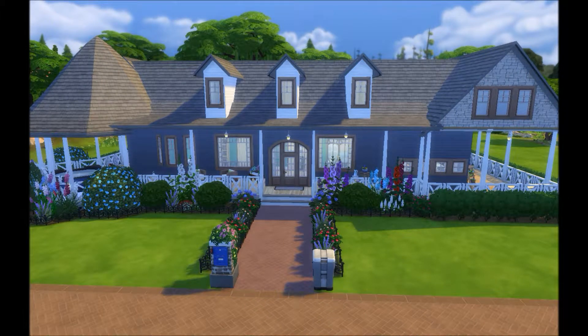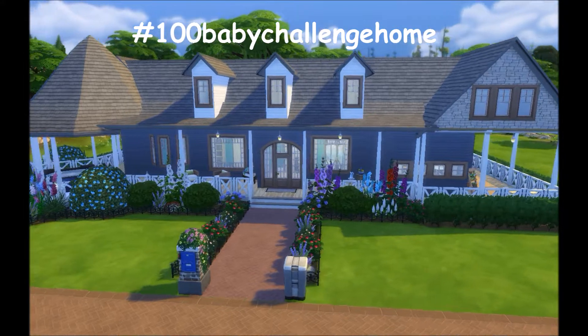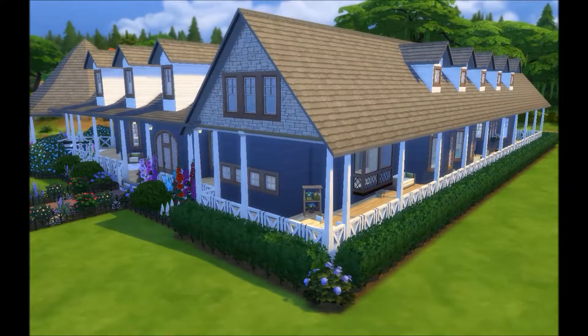Hello everyone, welcome back to my channel! I have for you today the Secret Garden home build, a house I've been working on for a few weeks. I did take a break from YouTube for a week — I just needed to catch up with life — but I'm back and really excited about this house, because it's actually for my 100 Baby Challenge family, and they're already living in it so I could test everything out.